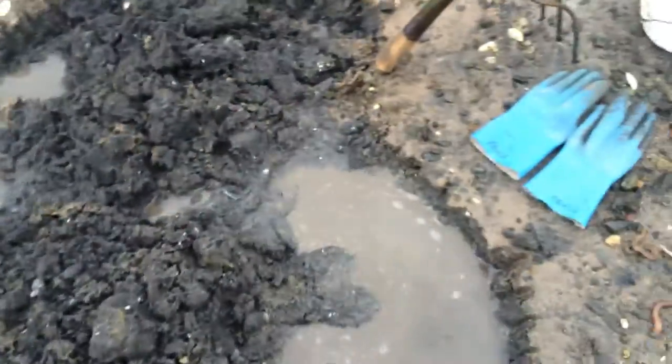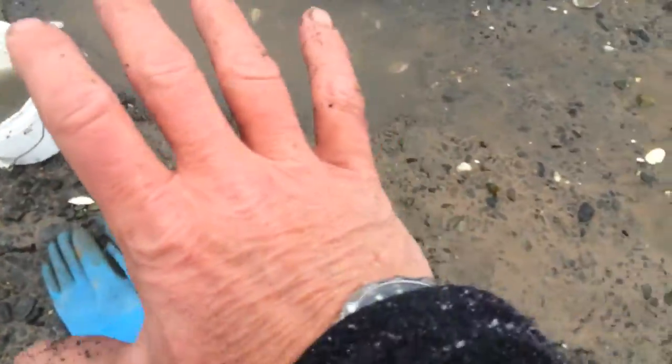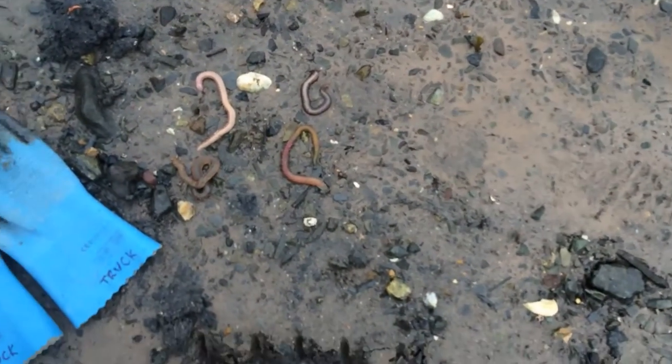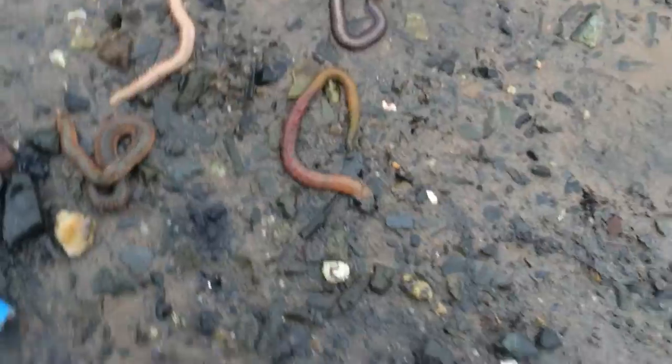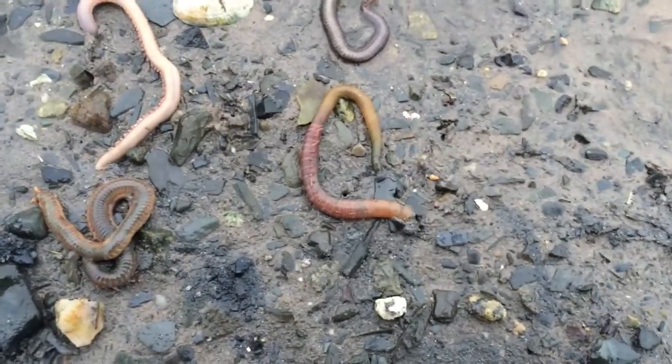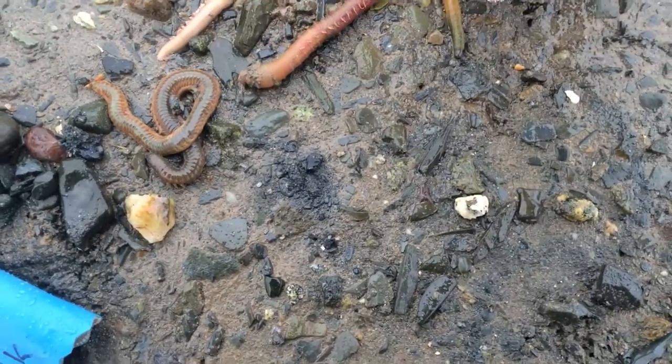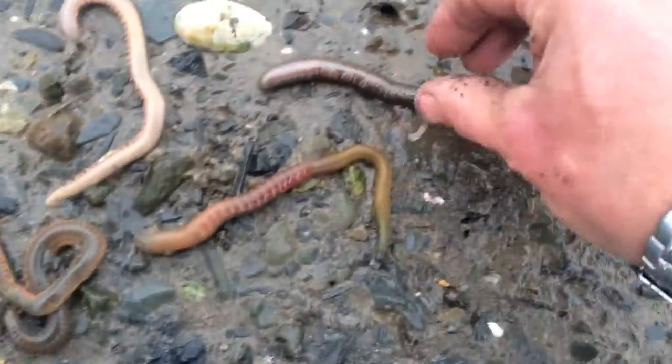I'm doing some digging here, and my hands are cold and freezing, but as I was digging these acorn worms, I came across some other cool annelid worms — segmented worms — and you can see right now I've laid them out on the beach and they're all trying to burrow back into the substrate.